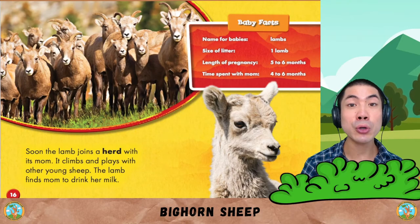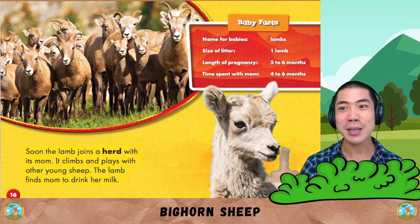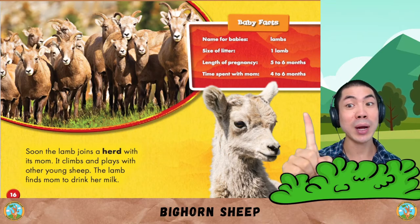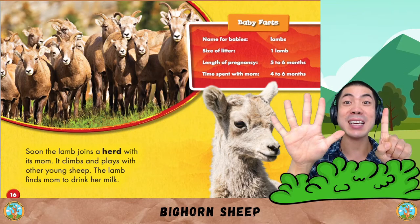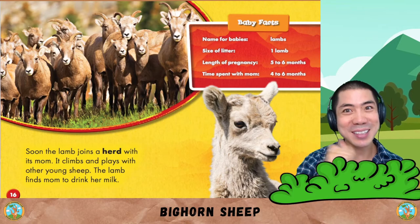Soon, the lamb joins a herd with its mum. It climbs and plays with other young sheep. The lamb finds mum to drink her milk. Baby facts: the name of babies are called lambs. Size of litter is one lamb. Length of pregnancy is five to six months. And time spent with mum is four to six months.